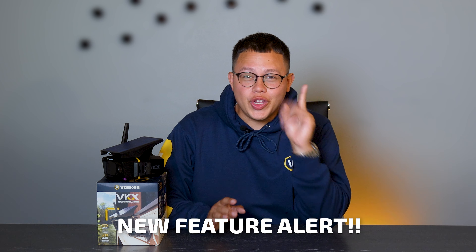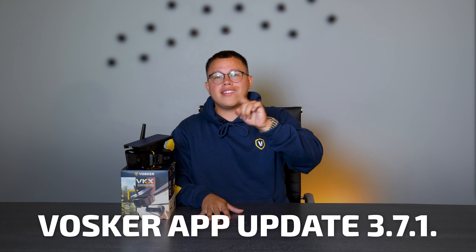Hey guys, guess what? New feature alert. Let me tell you, this was just released on the Vosker app update 3.7.1. This new two-birds, one-stone combo will help you reduce your false alarms and monitor specific zones that need to be protected.